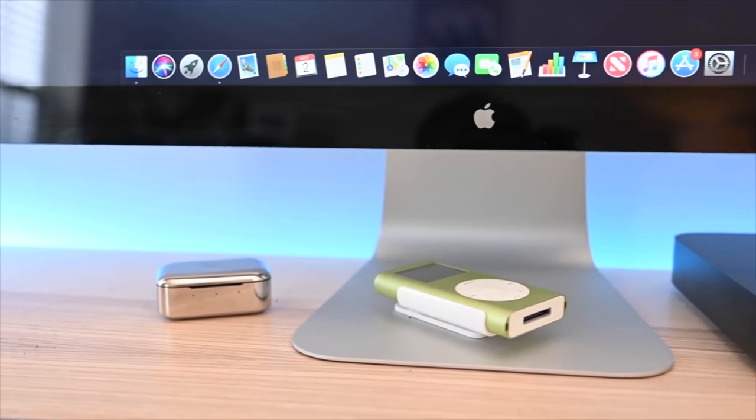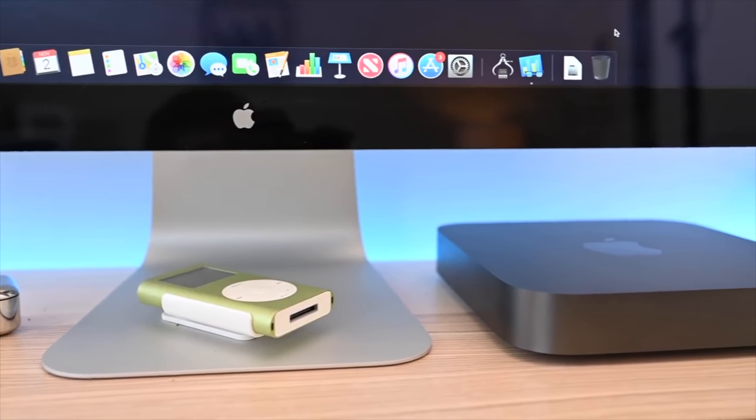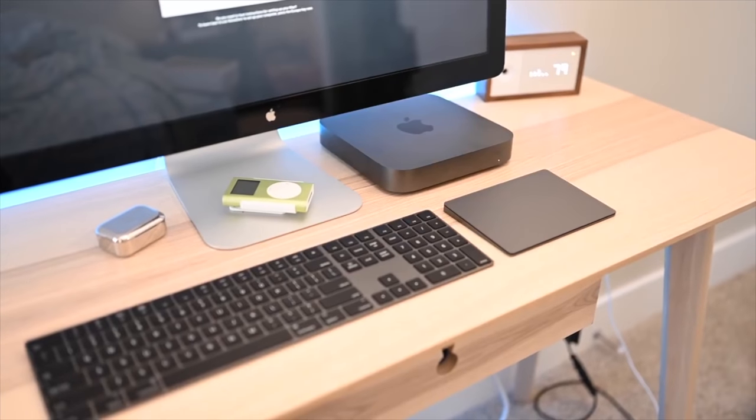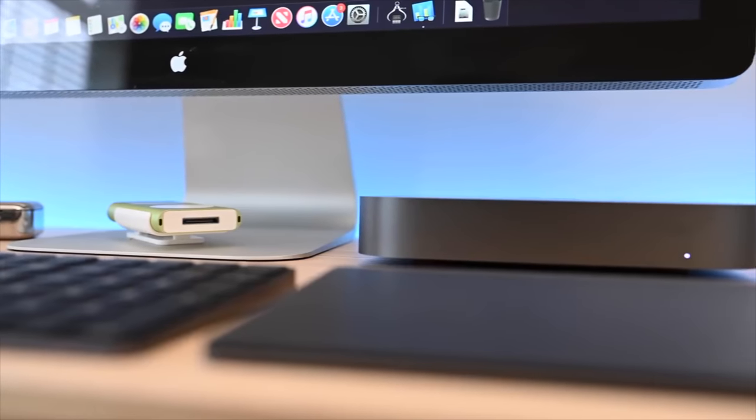In this video, we're primarily looking at iMacs, so we're not talking about the Mac Pro Tower or the Mac Mini. But the Mac Mini is an important one to consider, especially if you're looking for the cheapest Apple desktop out there. You go with the Mac Mini, get a cheap monitor to pair with it, and you're all set.